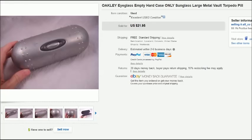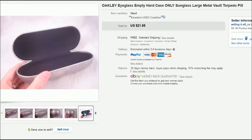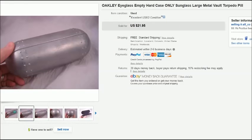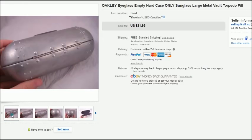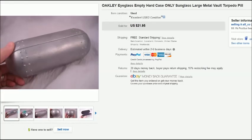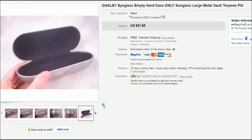This is an Oakley eyeglass case — it's metal. I think this is the second one I've found and sold on eBay. They're called a pillbox, torpedo, or metal vault. They're pretty popular and usually sell quickly, so grab them if you see them even if they're scratched up. This one sold for $22 with free shipping.